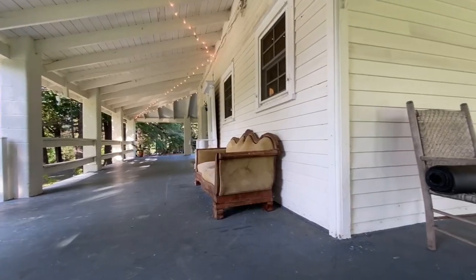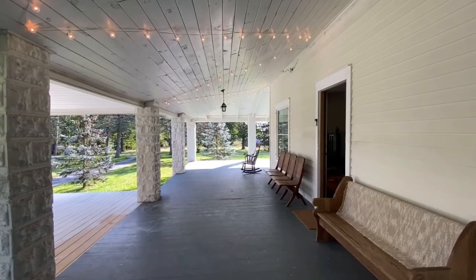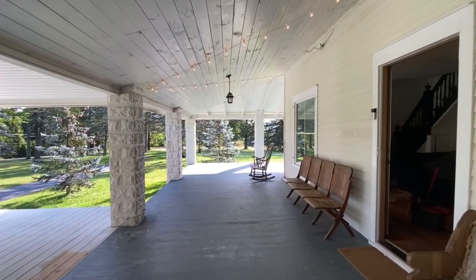This porch is nothing short of spectacular. It wraps around the entire perimeter of the house and has loads of entertainment space.